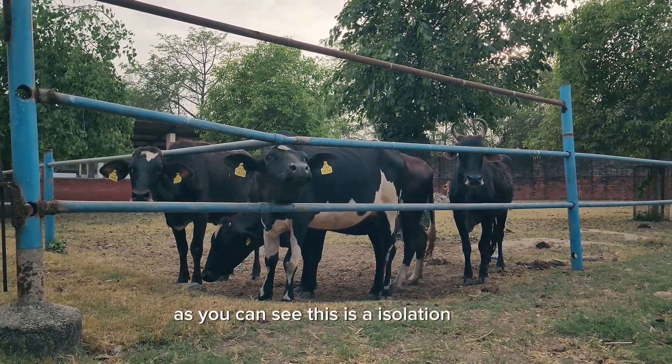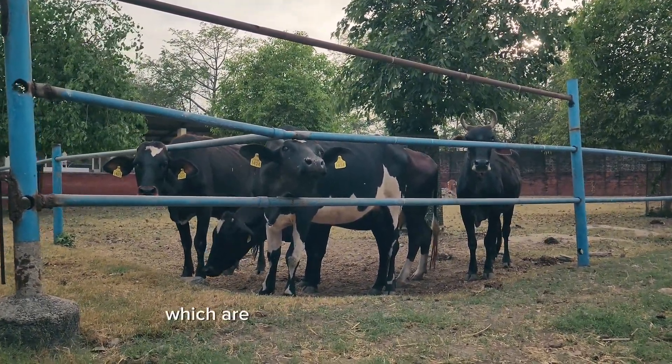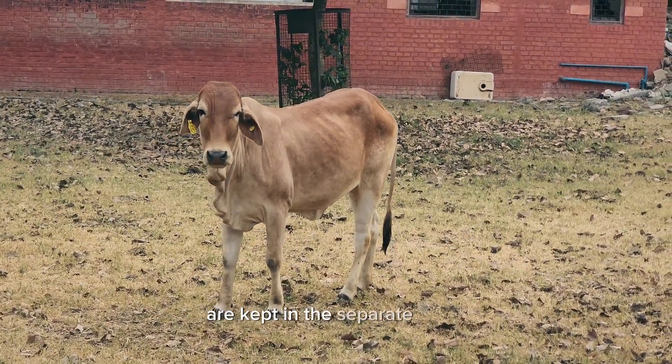As you can see, this is an isolation section where the animals which are having some kind of problem are kept.